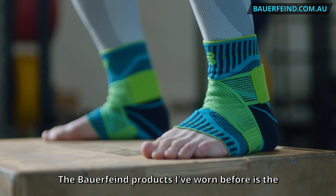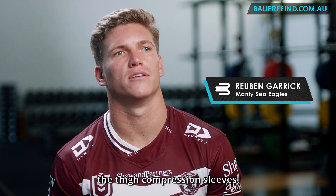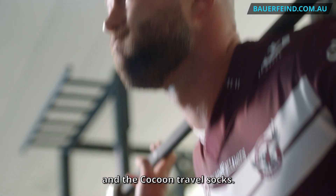The Balfine products I've worn before are the calf compression sleeves, the thigh compression sleeves, and the cocoon travel socks.